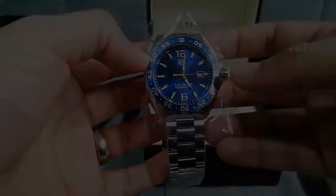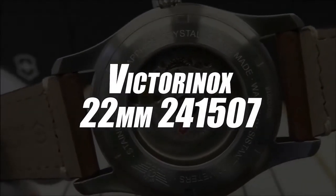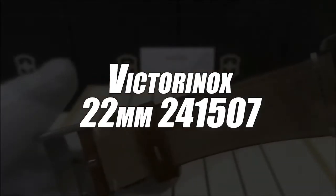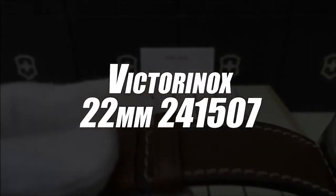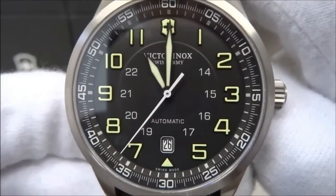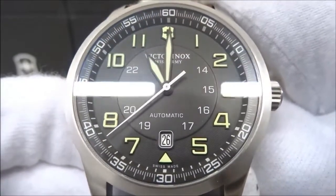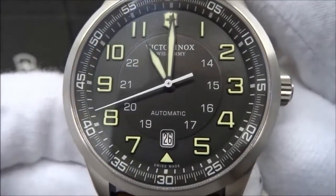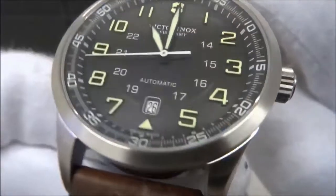In fourth place, we have selected the Victorinox 22mm Automatic Watch 241507. For several years now, the Victorinox brand has been recognized for its efficiency in the manufacture of luxury watches. In fact, it always tries to make models that are practical, pretty, and less expensive. This is proven again with this luxury quartz watch.